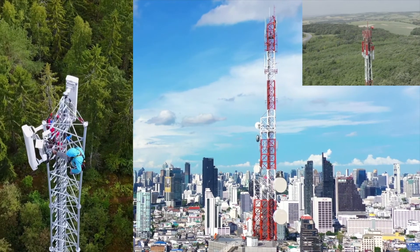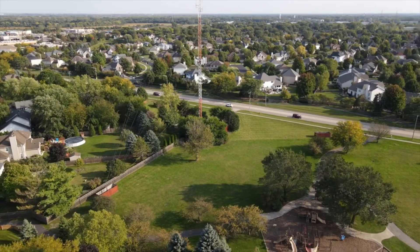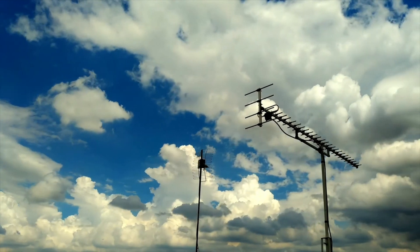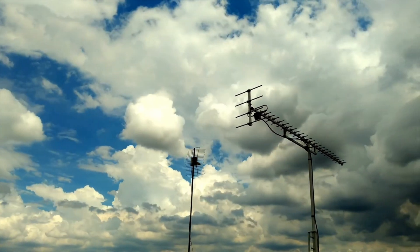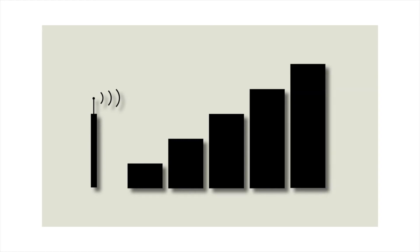As 5G service continues to roll out into more cities, you might be inclined to upgrade to a new 5G cellular modem or router. Some of the frequencies 5G is operating on don't offer much range from the cell tower, so an antenna could ensure you pull in as much signal as possible, no matter where you set up your network. Today we'll review a few of our new 5G capable antennas and show you how they can be utilized.